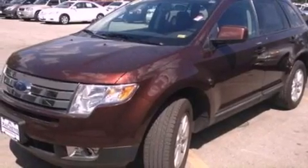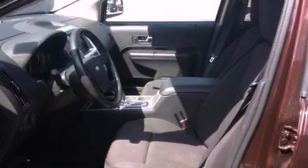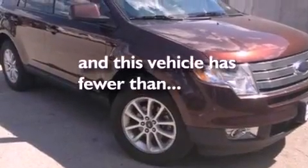A multi-function display, air conditioning, cruise control, a leather-wrapped steering wheel, a four-wheel independent suspension, a rear spoiler, a passenger side vanity mirror, dusk-sensing headlights, a split folding rear seat, and this vehicle has less than 34,000 miles.